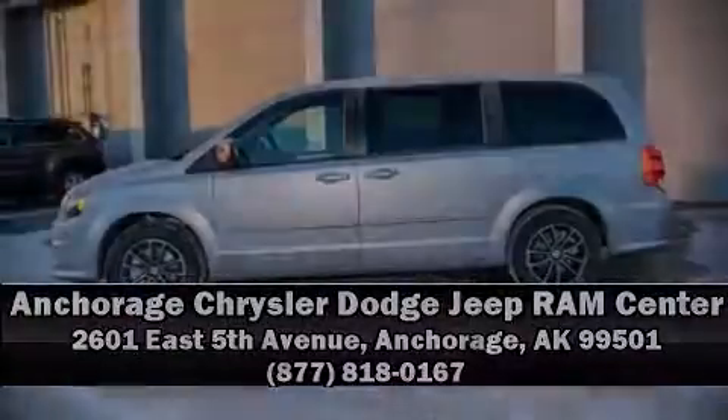Stop by our dealership or give us a call for more information. We'll see you soon!